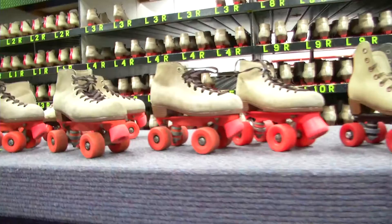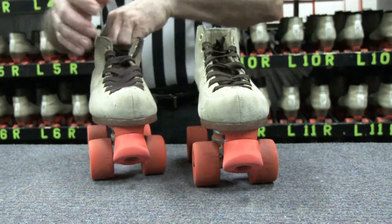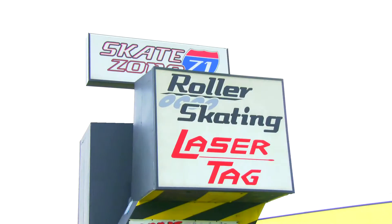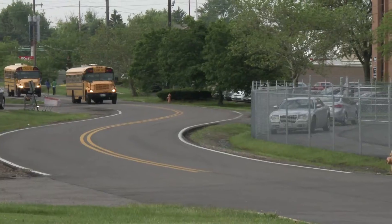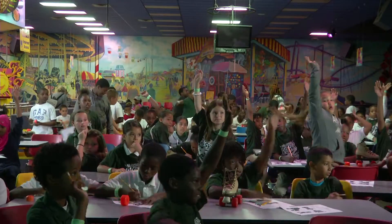If you're looking for a fun and educational STEM field trip for your students, then you should get your skates on. At your local roller skating rink, we have created a field trip that is a unique learning experience to get students excited about the Common Core STEM concepts.